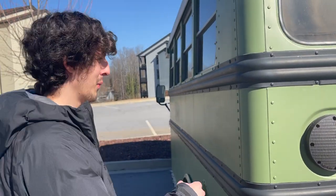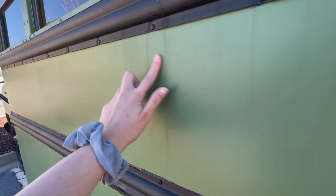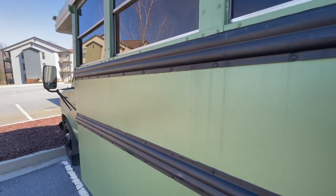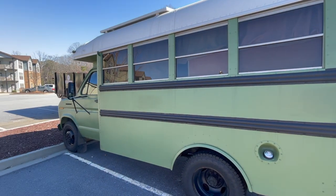Yeah, the paint job is actually pretty good. Looks like the paint from this is like staining the rest of it. That's actually not that bad. I feel like a lot of these have really bad paint jobs because most people just do it themselves and don't take the time to sand and prime.